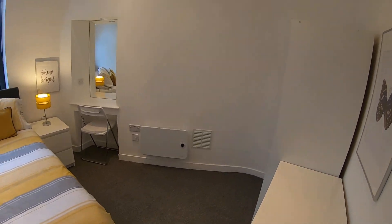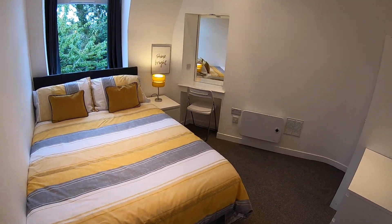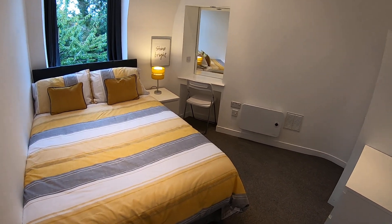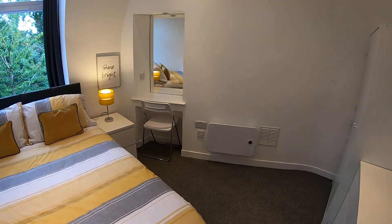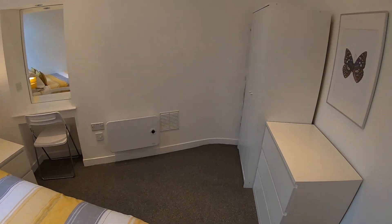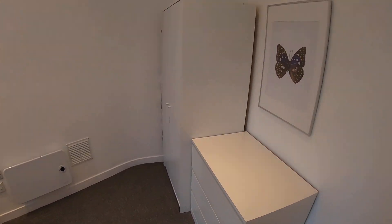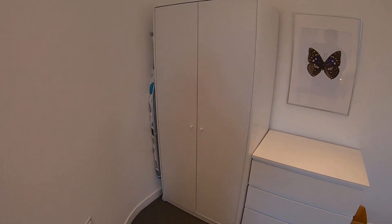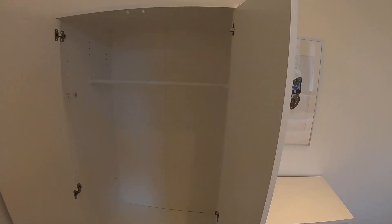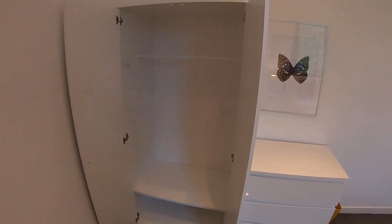Next door to the bathroom we come to the bedroom. You've got a double bed, bedside unit, and bedside lamp. Over here you have a chest of drawers and a double wardrobe free-standing. Inside it's got a rail for hanging clothes and a couple of shelves down the bottom.